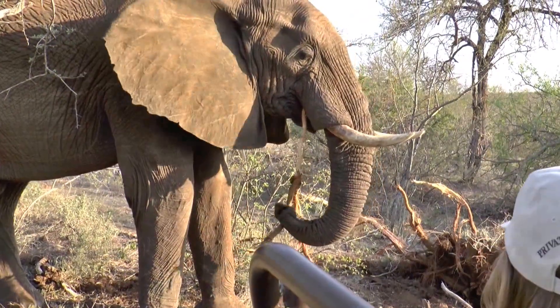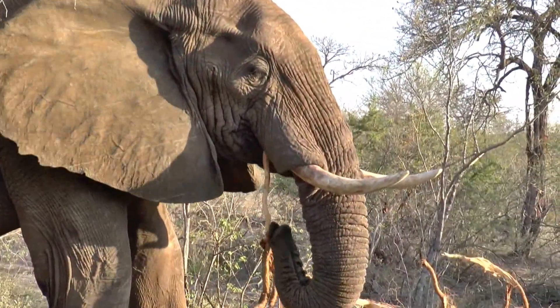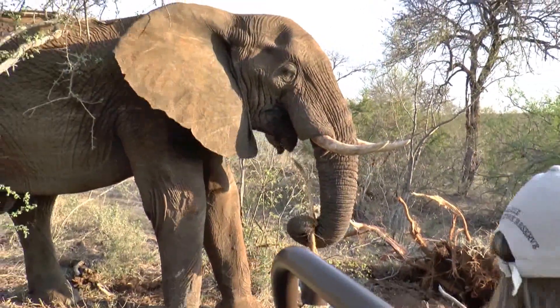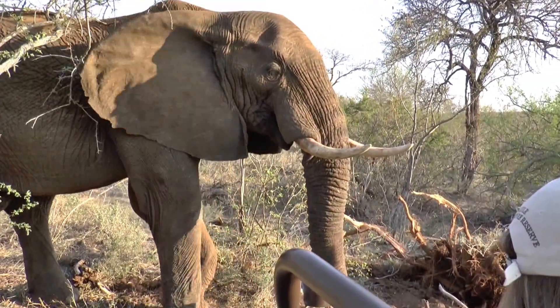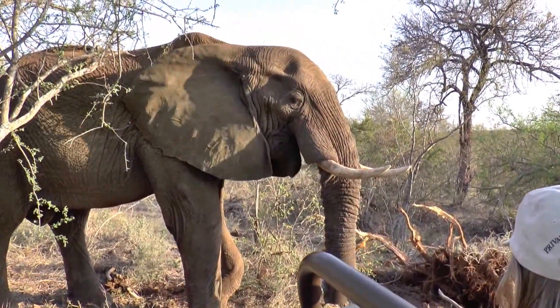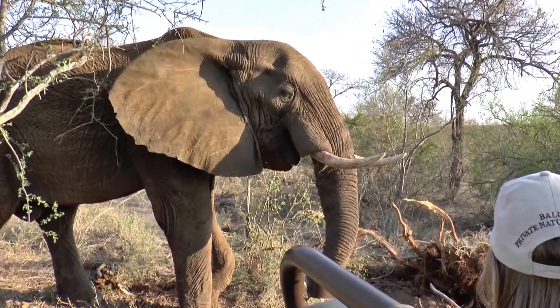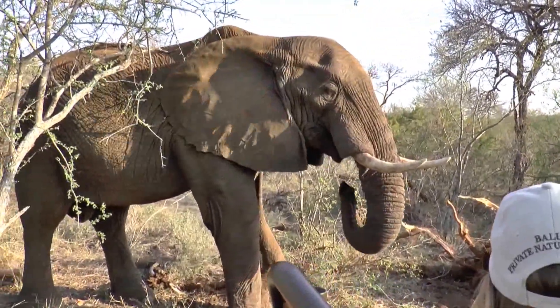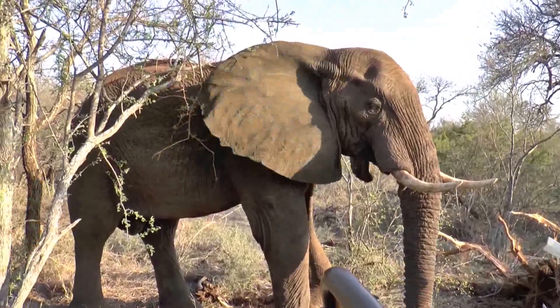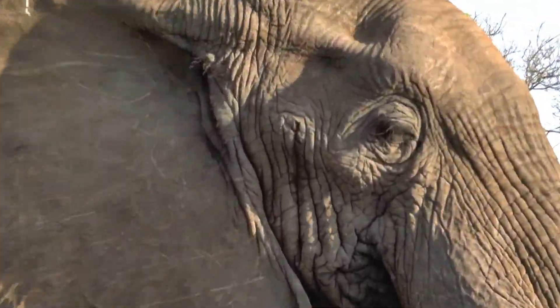An elephant's trunk has between 50 and 100,000 muscles in it. No one's worked out quite how many - they say it's between 50 and 100,000 muscles. That's used to breathe. He sucks up dust with it, he sucks up water with it to drink, he sucks up mud to spray on himself. Very, very important.